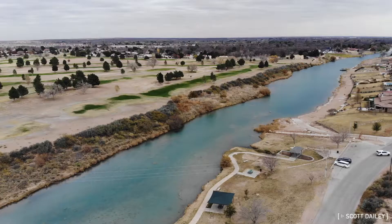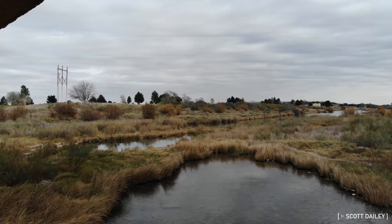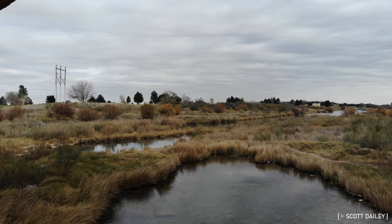An interesting effect of this is that they pump groundwater into Lake Carlsbad, which is the dammed Pecos River, to keep it full, meaning that the lake can be full through town, but the river flowing into it is empty.